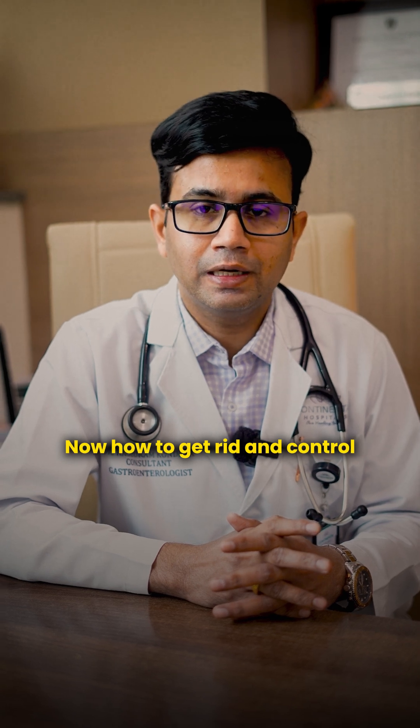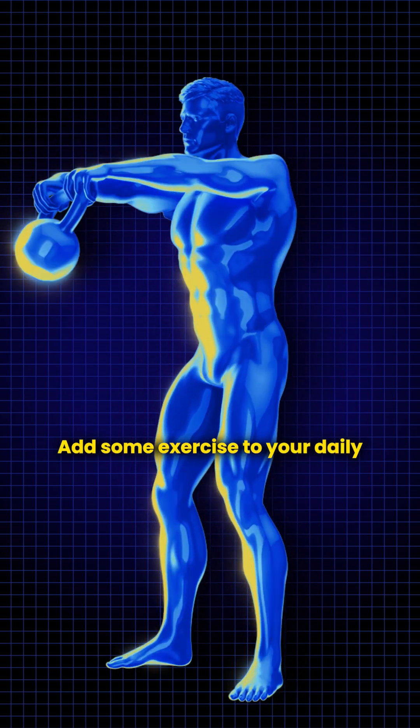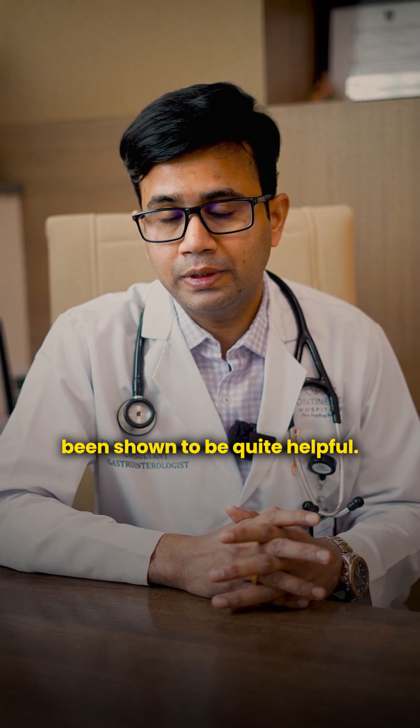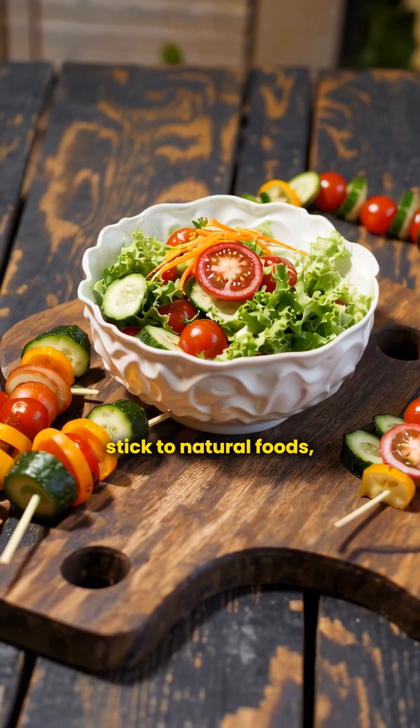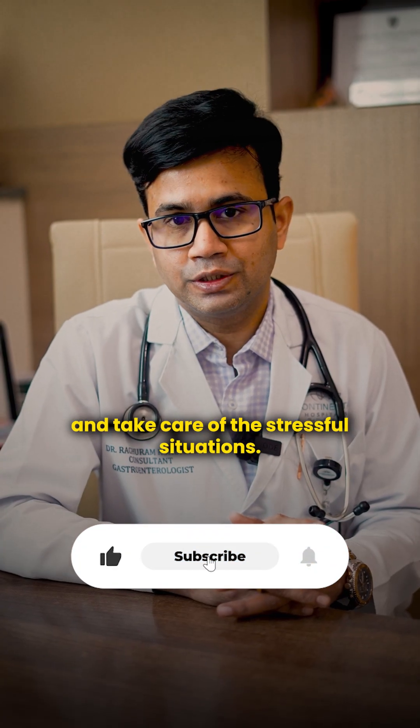To help control the symptoms of inflammatory bowel disease, add some exercise to your daily routine. Yoga and meditation have also been shown to be quite helpful. Stick to natural foods, avoid processed foods, and take care of stressful situations.